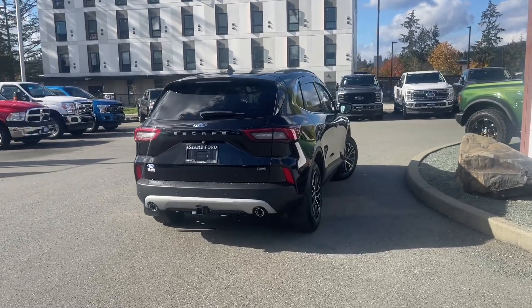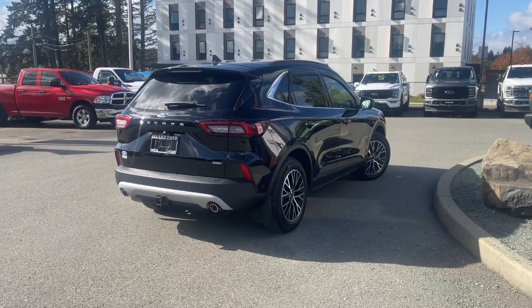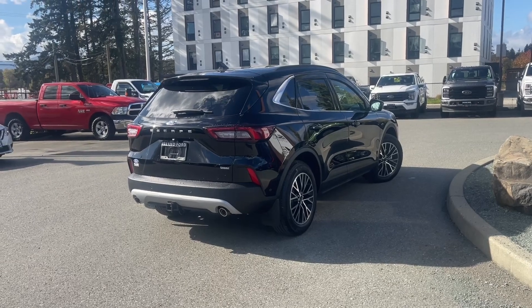If you'd like to take this vehicle out on a test drive you can book it online at islandford.ca. Stay tuned — we're going to have a look under the hood and inside and out.